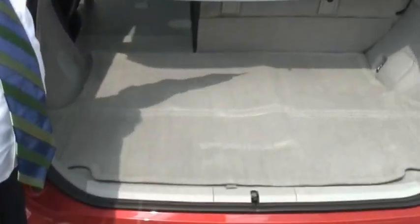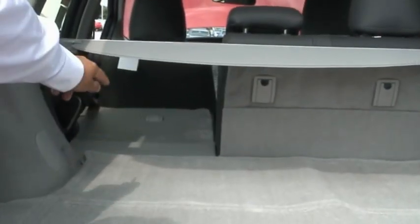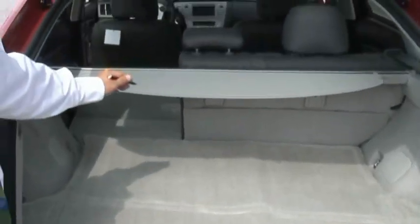As we step around here to the back of the Toyota Prius, I want us to notice the cargo area inside this vehicle. With the back seats up, we have 21 cubic feet of cargo space. With the back seats down — and it's a fold-flat back seat — you have a total cargo space of 39 cubic feet.